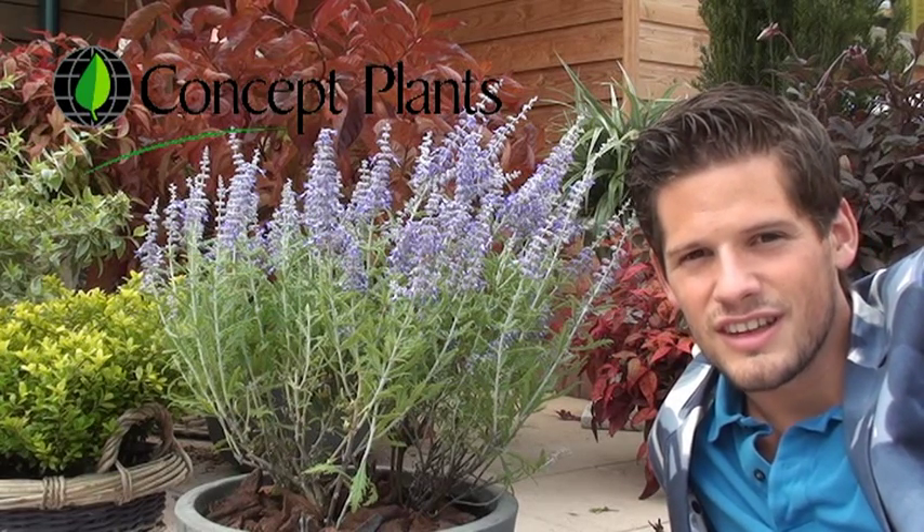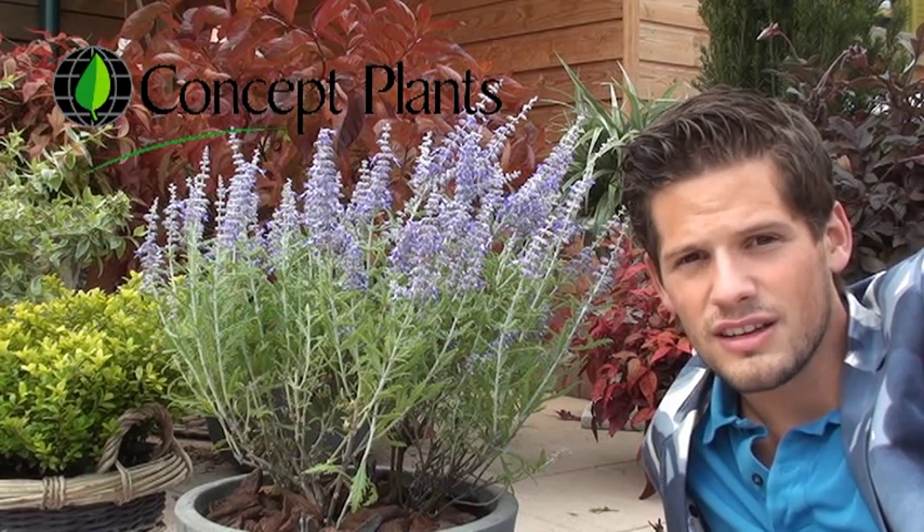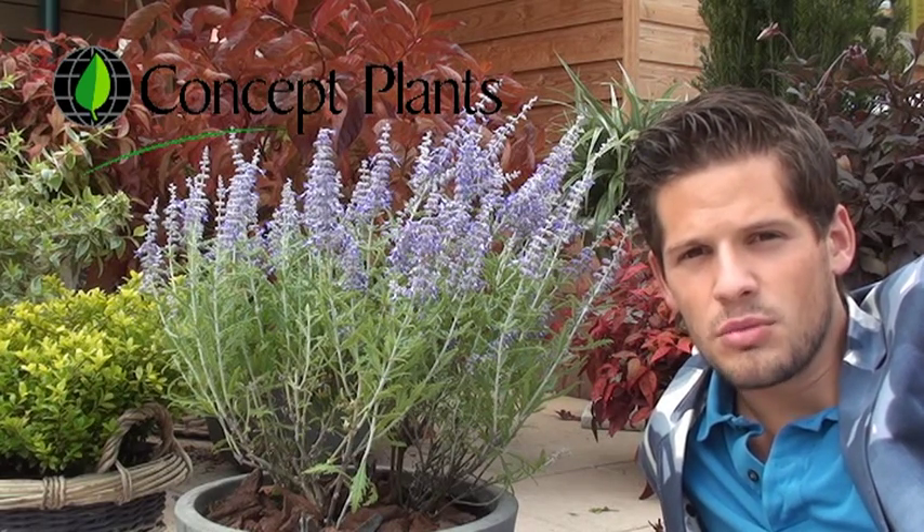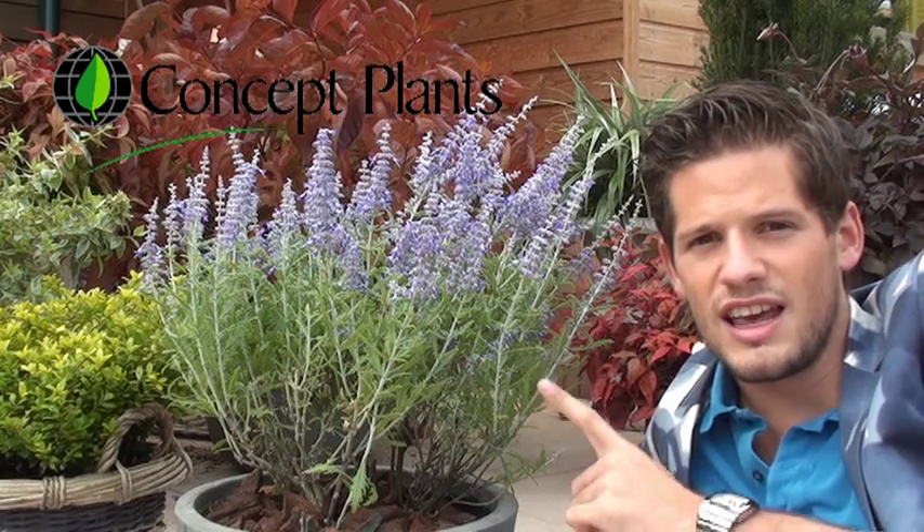Hello Growers! Everybody loves compact and everybody loves a lot of flowers. That's right, everybody loves Borowskia Lazy Blue.